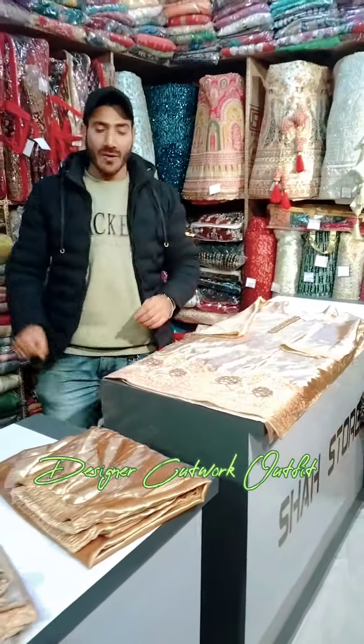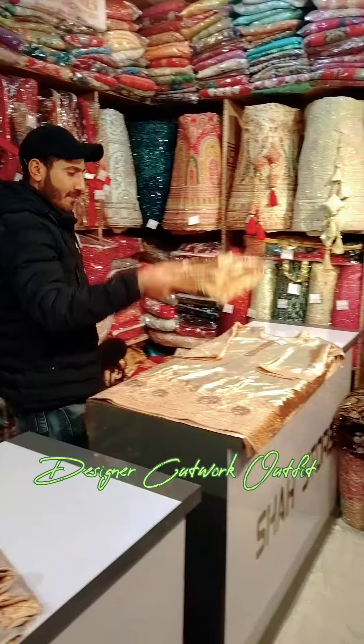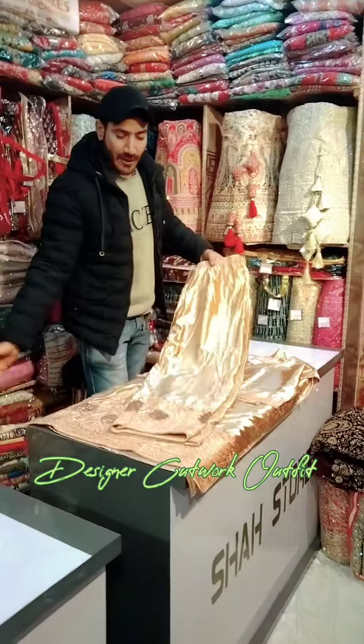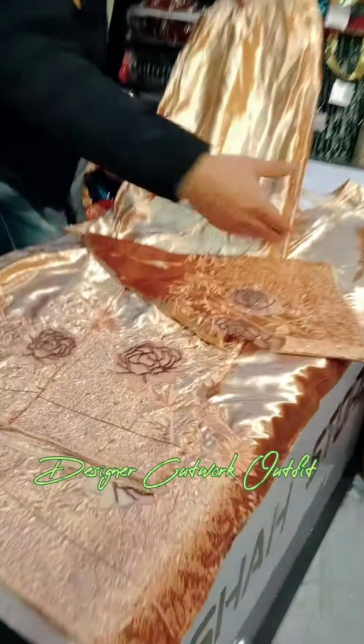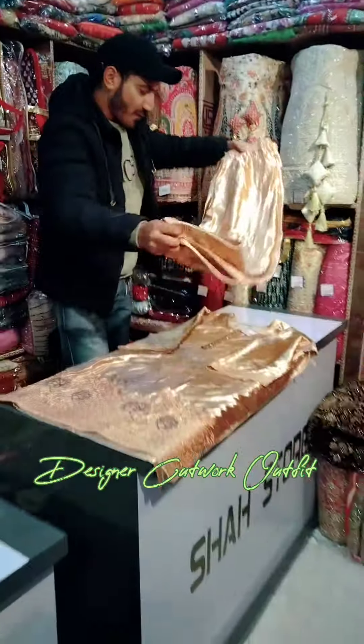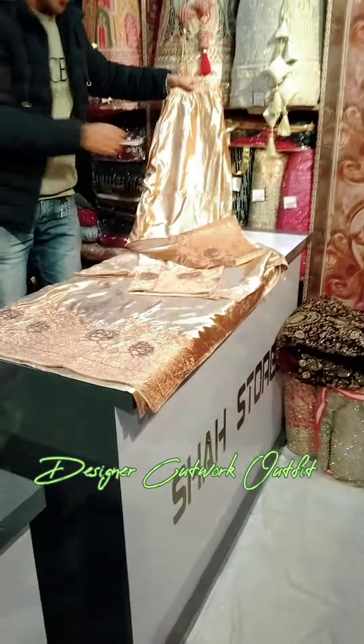Imported velvet will come, and in this, what we have set up — you can see this. The pant will come in cut work. Please show all the wavers. Dual side will come in cut work. Beautiful and elegant. And check from here how beautiful and elegant it looks.